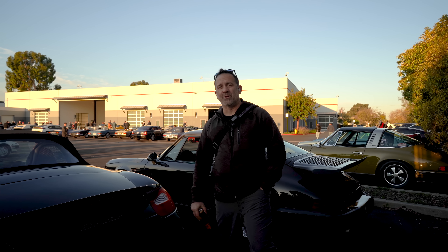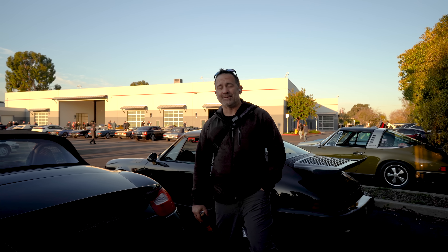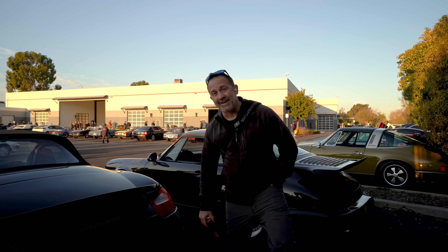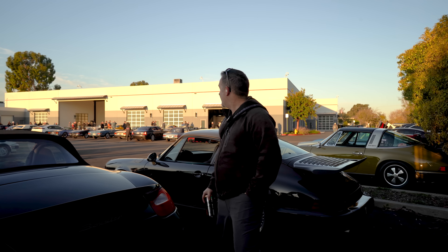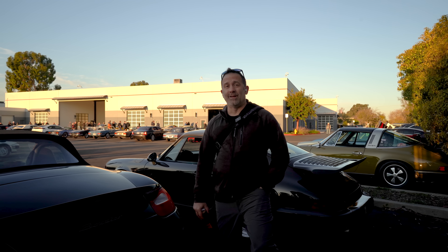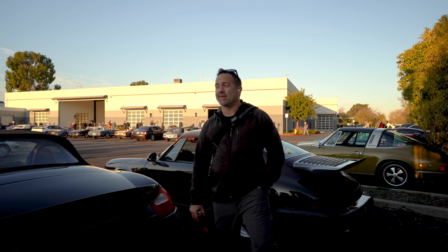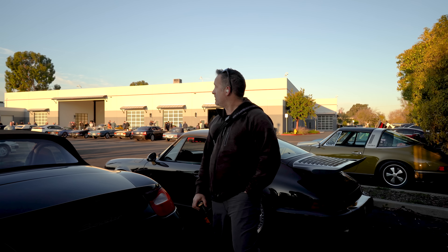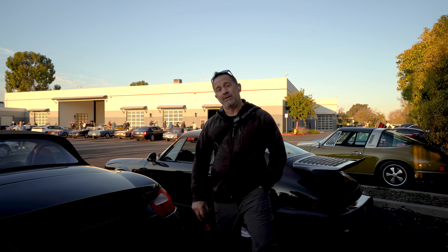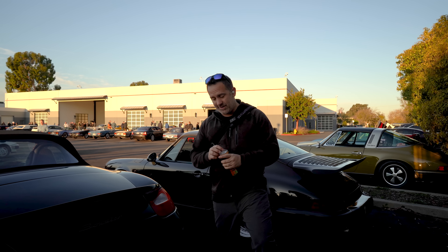Good morning guys, welcome to another one. We're out here on a chilly Saturday morning at Finish Line. The lot's already almost full so I'm gonna run through and show you guys what fun stuff we have today. I got my ears in and we're gonna have some fun - let me know what you think and we're gonna get at it.